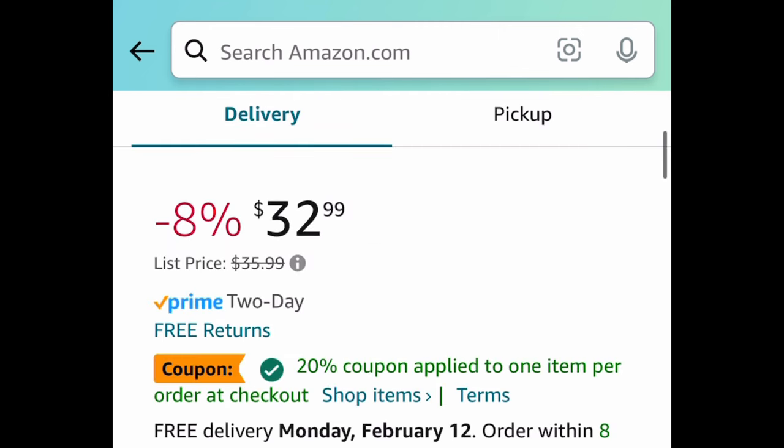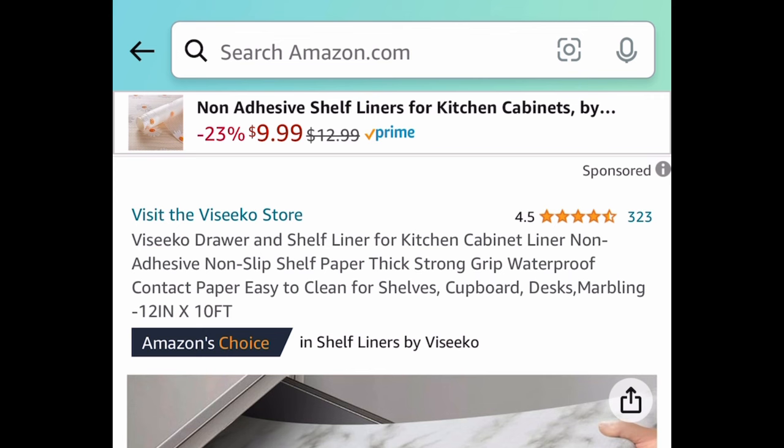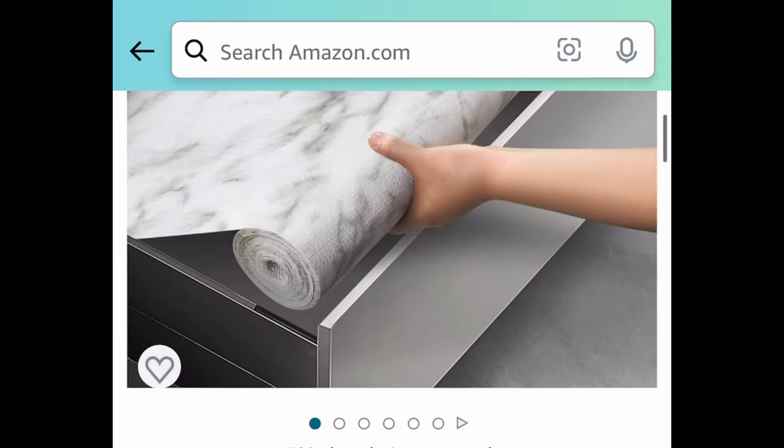Next we have this food vacuum sealer machine, and we have a coupon and a code for this one. It's $32.99 — clip the coupon and put in a code to get it for $19.79.